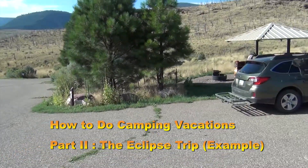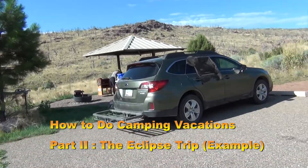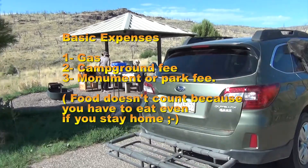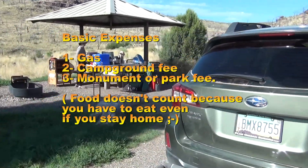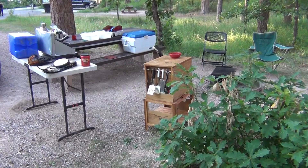Our part 1 video got us from thinking in terms of primitive camping to thinking in terms of improved camping. This means we need less stuff and it makes it easy to find camp spots. Those are basic expenses associated with improved camping, and that's because we don't stay in motels and eat in restaurants.